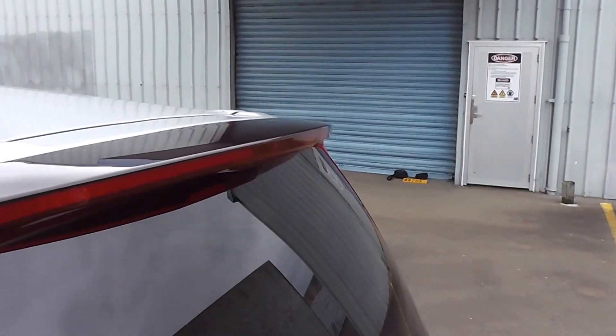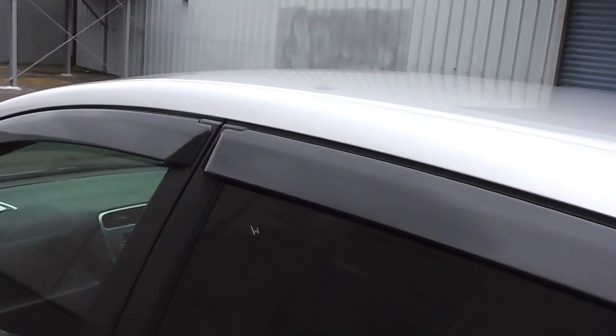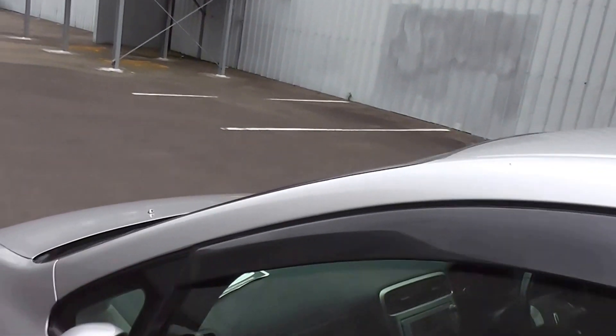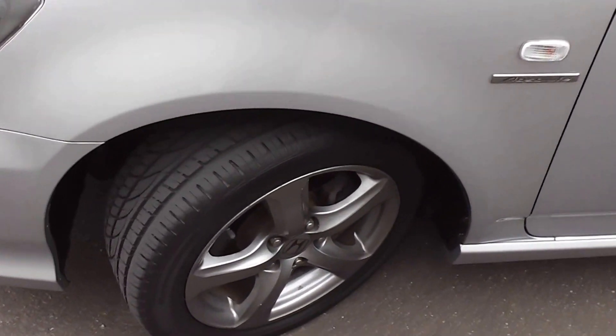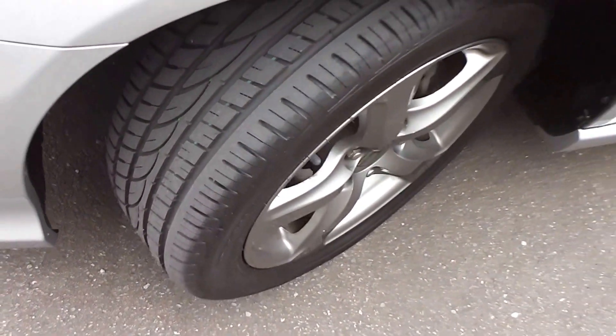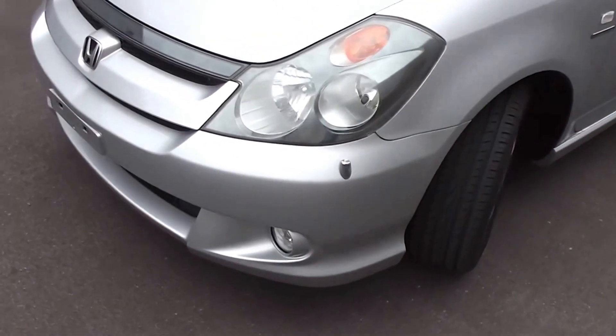It has a high stop light up there incorporated into a rear spoiler. There are tinted rear windows in the back for privacy, and it's got monsoon weather shields up on top of the windows. It's on a set of factory 16-inch alloy wheels, and we've just fitted four brand new tyres all around — so you won't need to worry about tyres for quite some time.